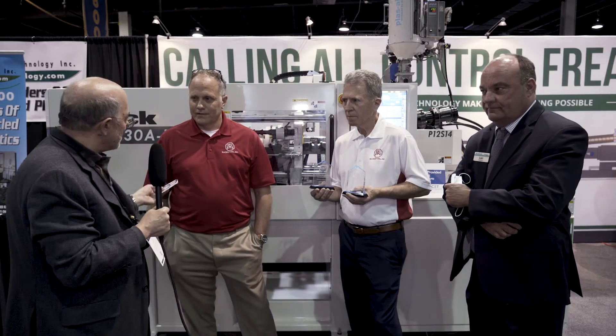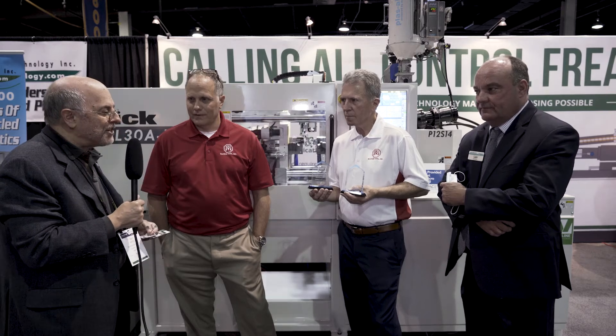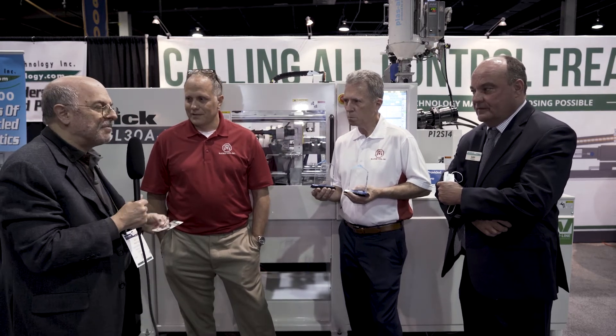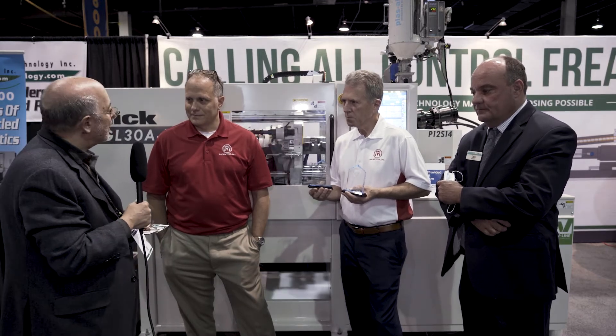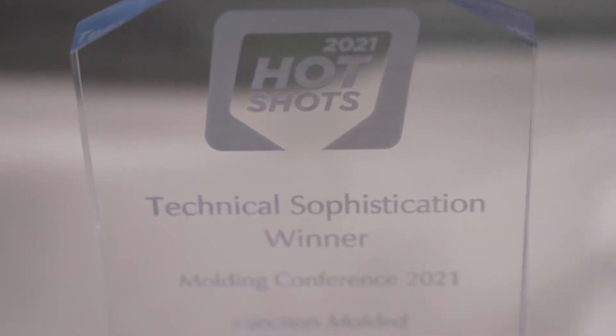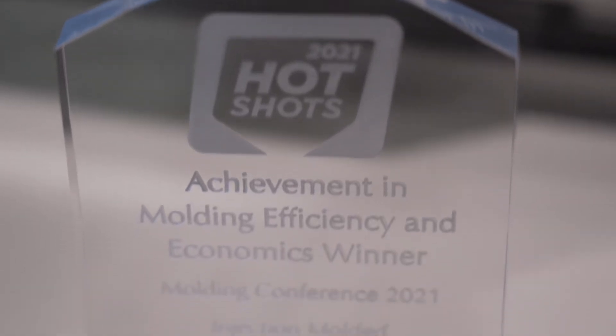I want to congratulate the two of you once again for being the first winners of the Hot Shots Molded Parts competition here at Molding 2021. You won both categories for technical excellence and for achievement in economics or efficiency. My question to you is, if you had a chance to look at the other parts that were submitted, what was your view of the competition?